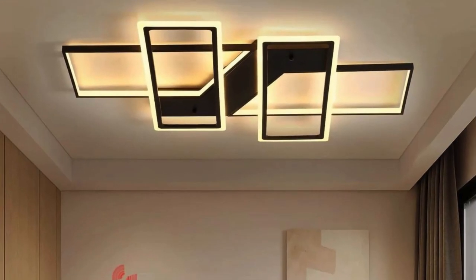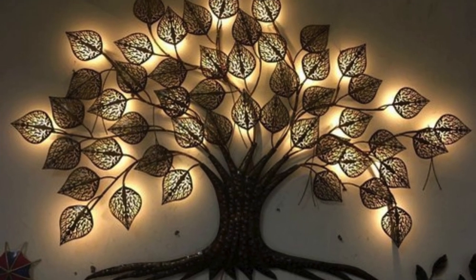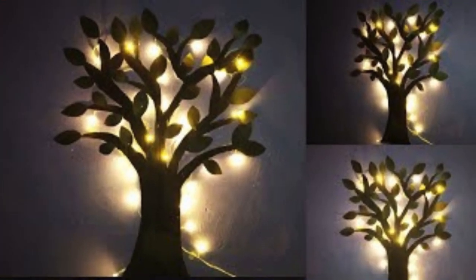Fairy lights delicately drape across the edges of the room, casting a warm and ethereal glow that dances playfully on the walls. In one corner, a floor lamp stands tall, its soft light providing a cozy reading nook, while a cluster of pendant lights above the dining table creates an intimate atmosphere for shared meals.